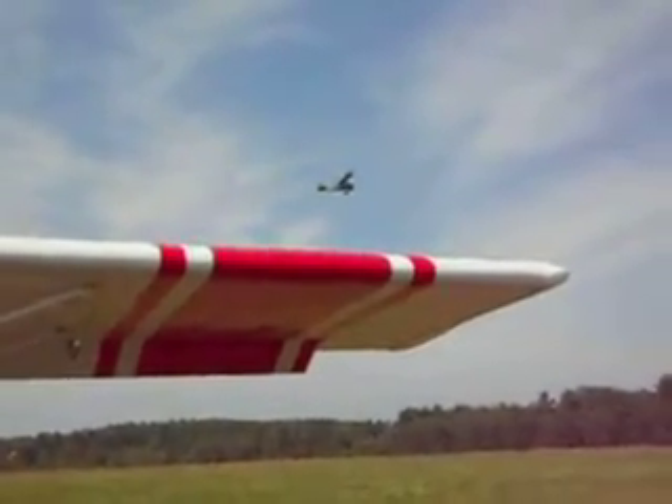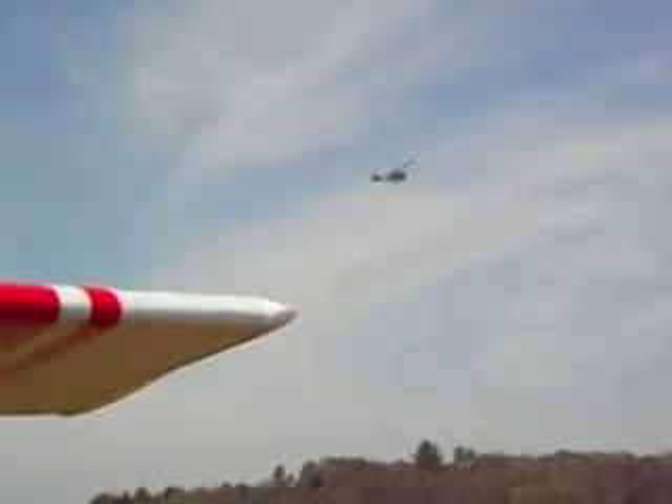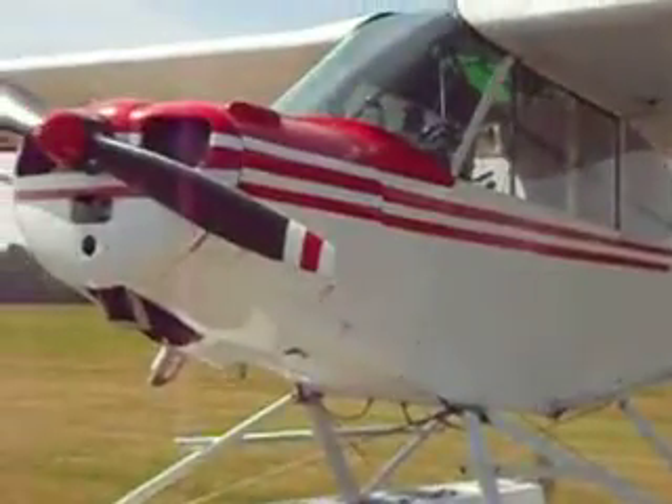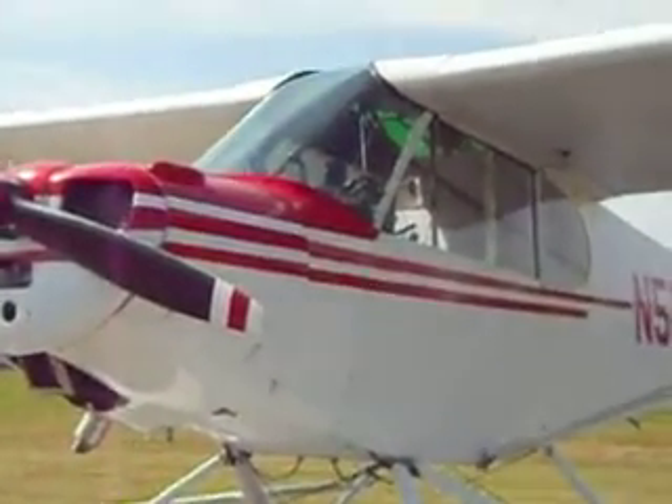Oh look at that — that's the green one I showed you on one of the other videos that was up by the hangar. They decided to take off — here you go!